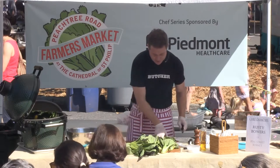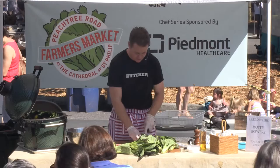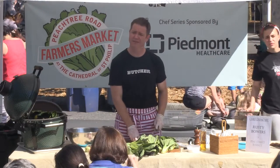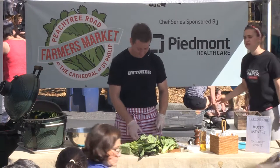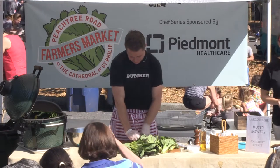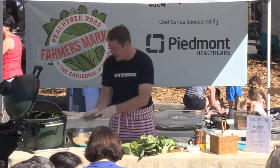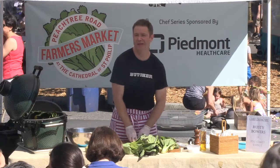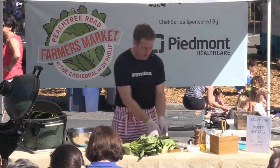So we've got our radishes, we've got our bok choy, we've got our lemons charring. Let me cut up some more radishes. Does anybody have any questions about summertime grilling? I do a lot of work with Big Green Egg — they take me around, we get to do fun classes and teach at Pine Street Market and teach at the Big Green Egg Culinary Center.